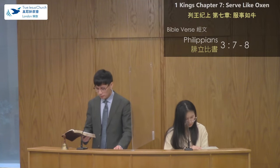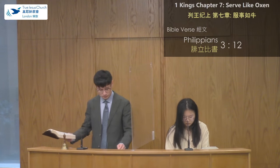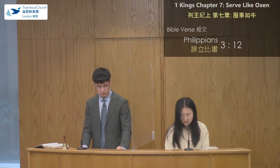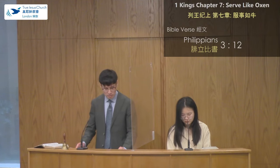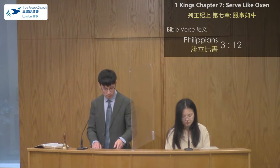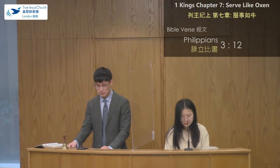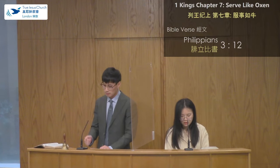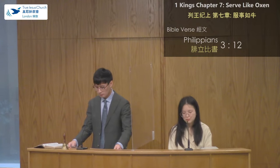Let's read verse 12: "Not that I have already attained or am already perfected, but I press on, that I may lay hold of that for which Christ Jesus has also laid hold of me." In this verse, Paul is very clear in his mind about his own position. He knows that he hasn't attained salvation yet. Therefore, he needs to continuously improve in his faith and in his service to God. If we break down what defines a mature mindset, it can be explained in two parts: firstly, we need to forget about our past good works; and secondly, we need to continuously improve.